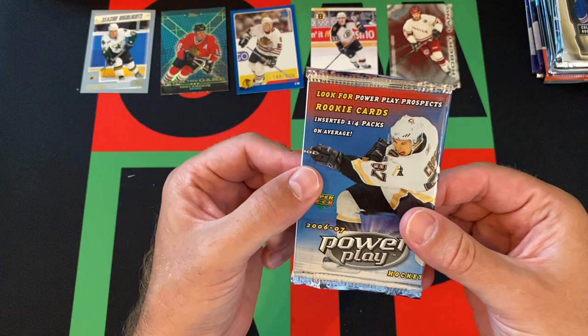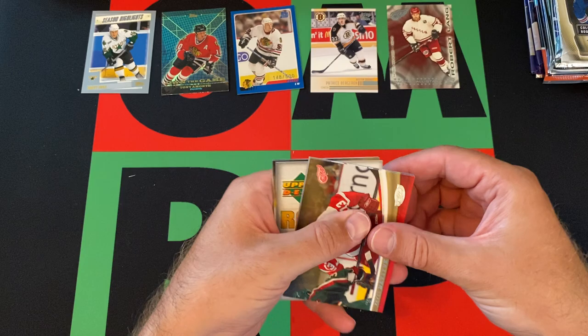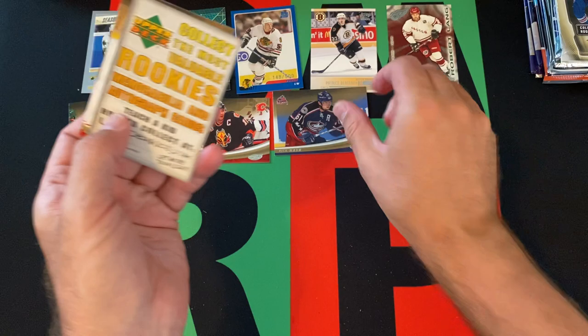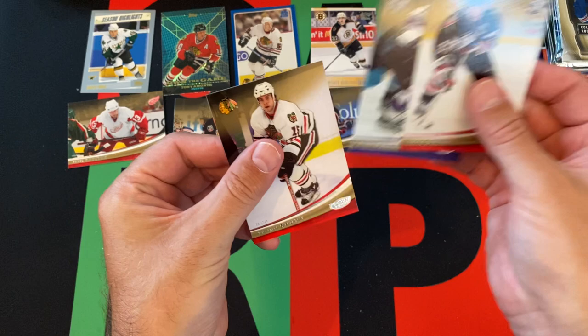Moving on, we got 2006-07 Power Play. Pavel Datsyuk - he was a really good player for the Red Wings of course. Jerome Iginla, Rick Nash, an ad card, Chris Drury, Mike Cammalleri, Tuomo Ruutu, and that's it. Cool.